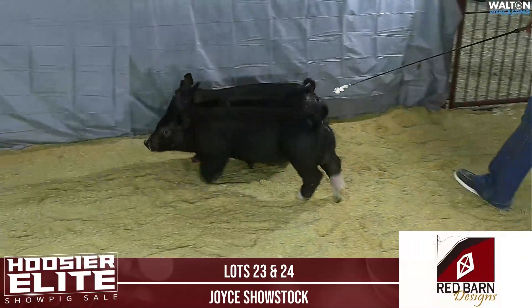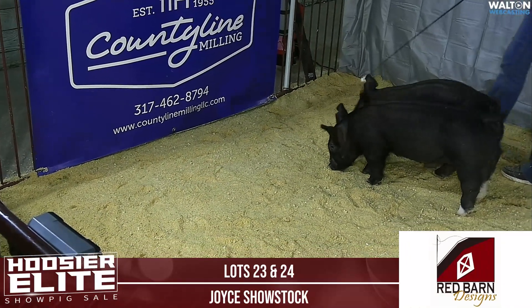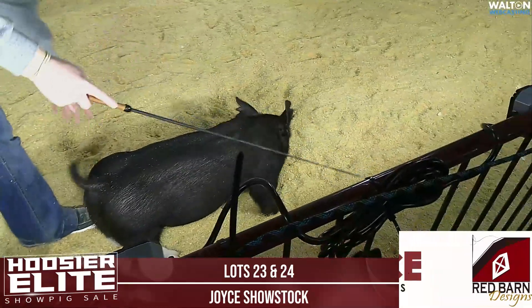We want to talk about a pair of stout made crossbred hogs — they're in the ring. Big bone, big feet, really good look to them when you get their heads up and get them rolling out here. I think a high, high quality pair of crossbreds.